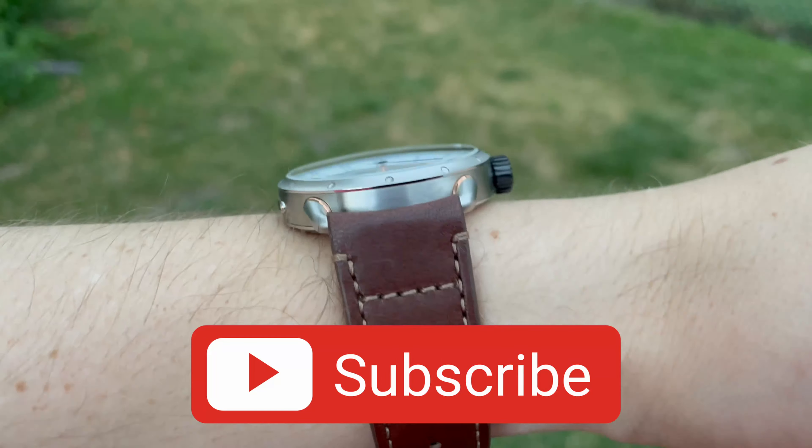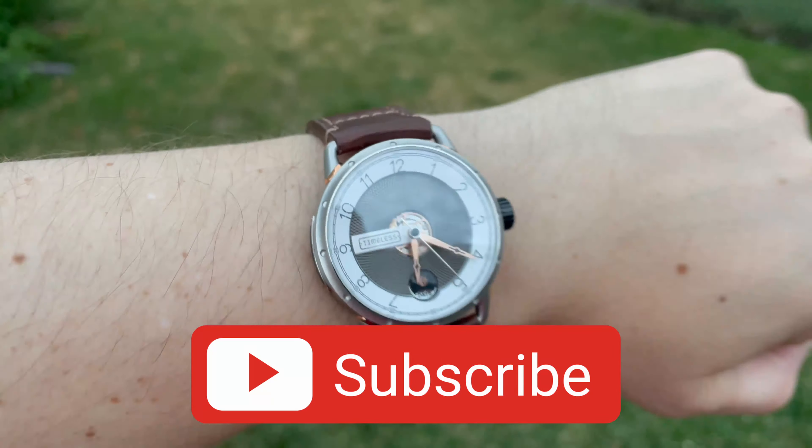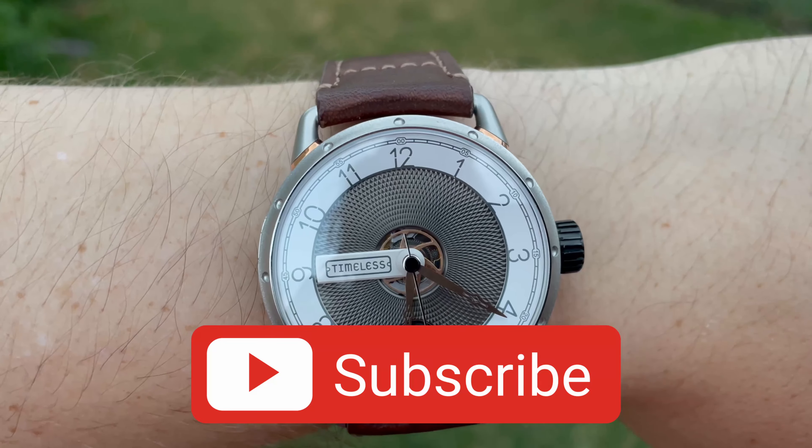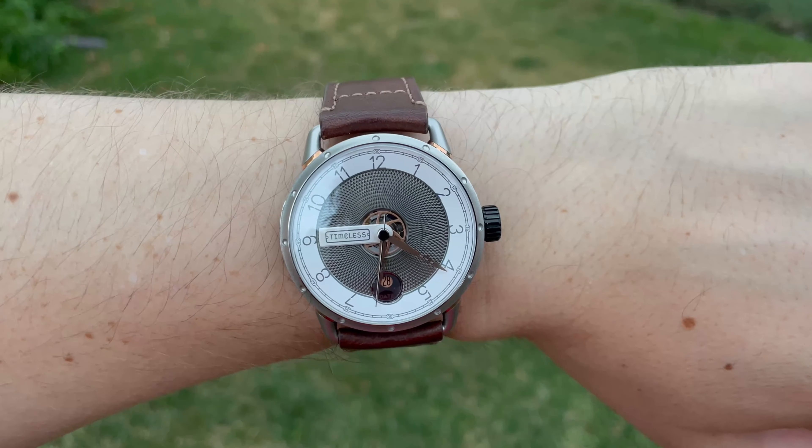If you're enjoying the video, liking and subscribing really helps boost the video's results in the YouTube algorithm and I really appreciate your help. But let's get right back to the review.